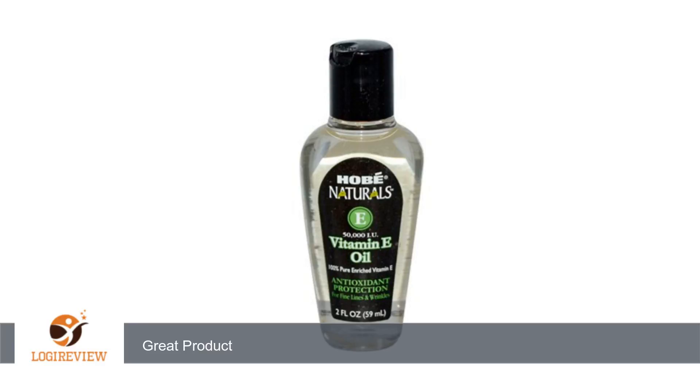A customer wrote: great vitamin E, very thick and moisturizing. I use it after at home chemical peels and it does a great job of moisturizing so I gently peel. Great product.